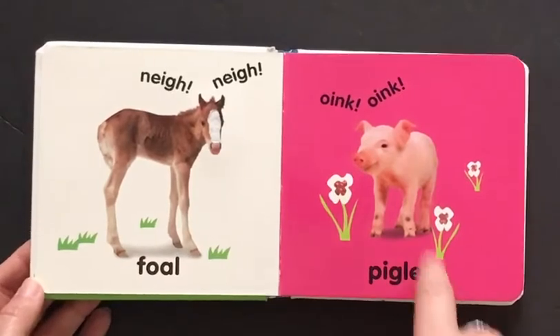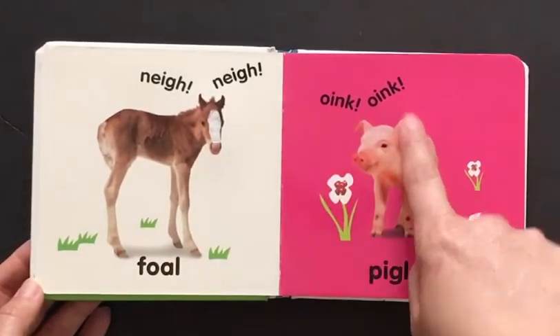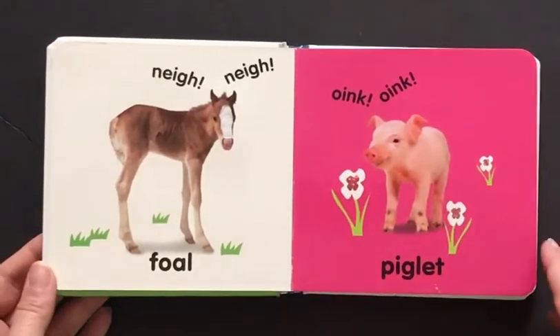Here is a piglet. It says oink oink. It's a baby pig. It's so cute.